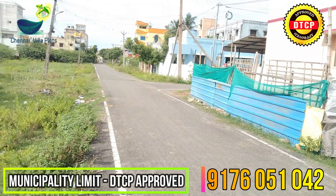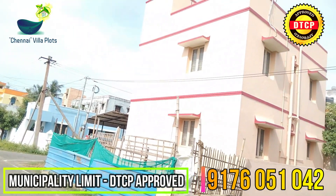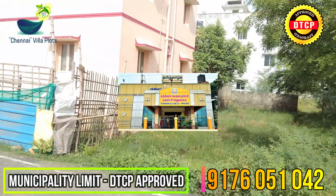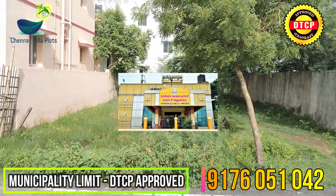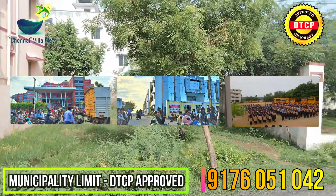Two-way connectivity — one is the Main Market Main Road, Nelikopar Road. This is a residential area. School facility includes SRM Public School and Veloma School.